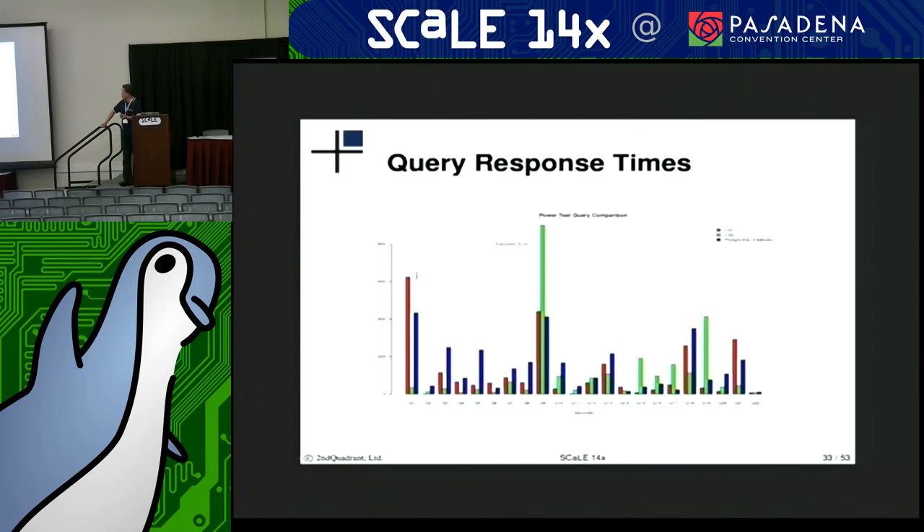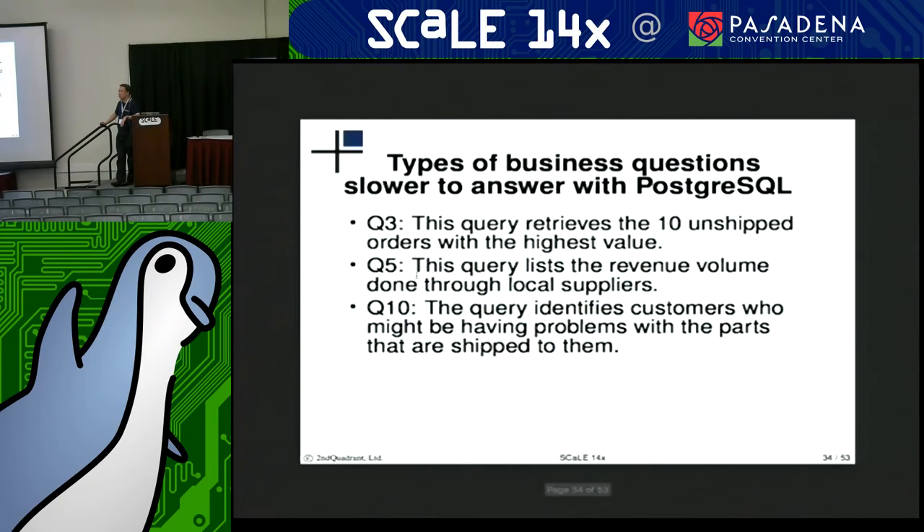This slide illustrates the response times of each of the queries. The Postgres results are the blue ones on the right. It's interesting to note which queries the column stores actually do much better than Postgres on. Even the column stores are not entirely consistent — one of them runs certain types of queries better than the other. But still, across the board, the column stores are able to crunch through twice as many queries as Postgres.